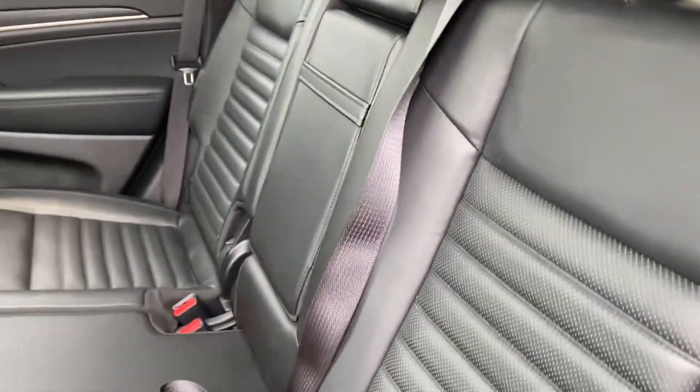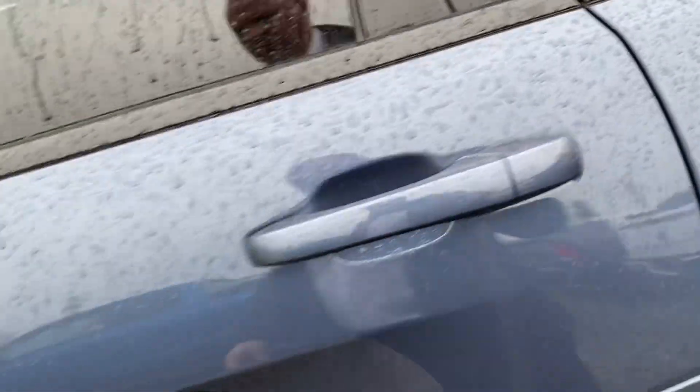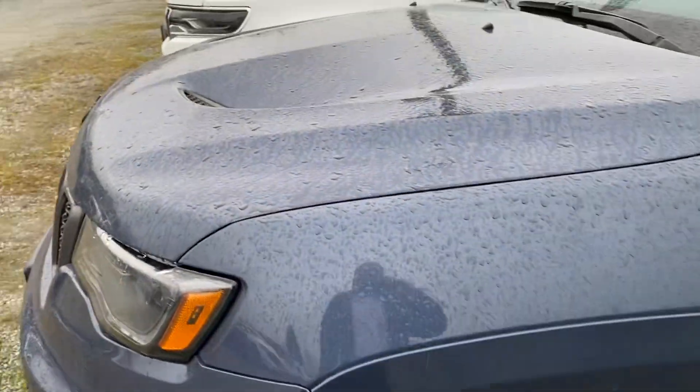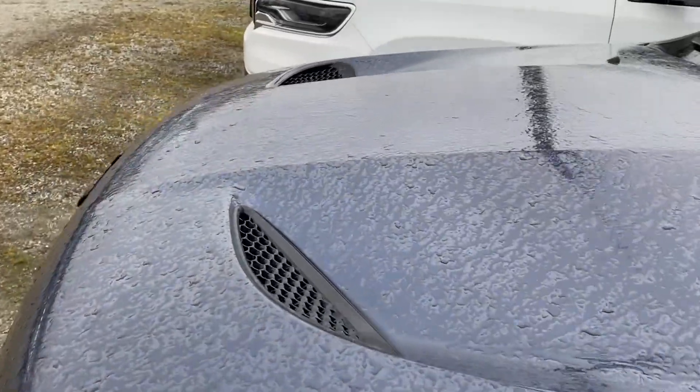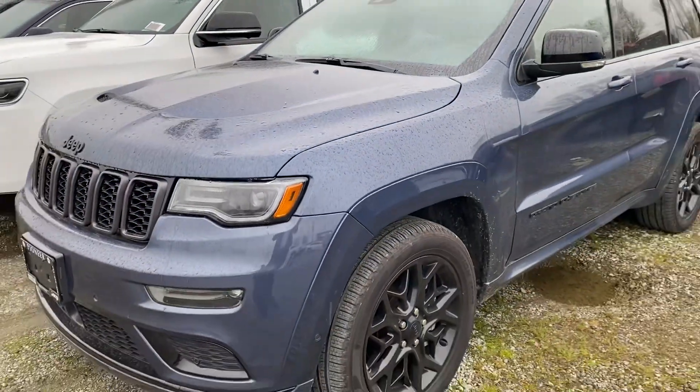The seats fold down of course. It's in amazing condition — flawless, as it should be for 17,000 kilometers. It also has the sporty new style of hood that comes on the Limited X.